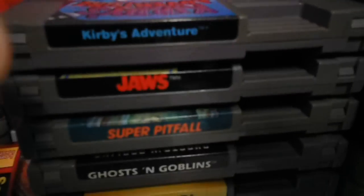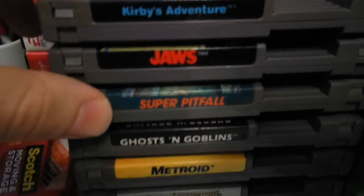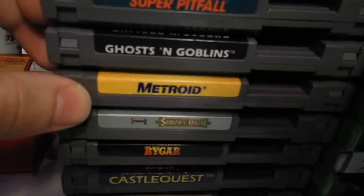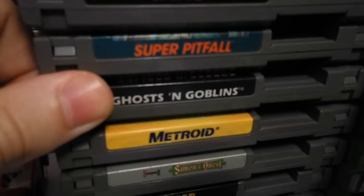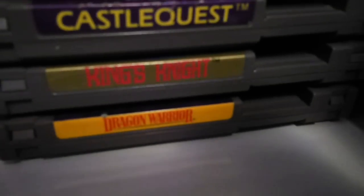If anyone has suggestions on how I can get those fixed, or if you want to trade, I'll give these to you for something. Ghosts and Goblins, Metroid, Simon's Quest, Rygar. This Metroid — the yellow label — it's in great shape, good condition, it works, and it's up for trade. Rygar, Castle Quest, King's Knight (which I love that game), Dragon Warrior — I think I have three copies of that now, it's up for trade. It's in good shape with a little label nick.